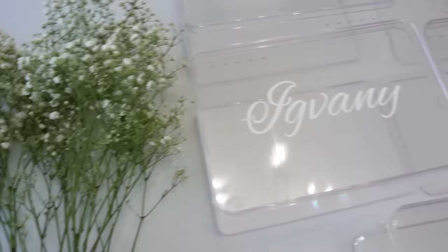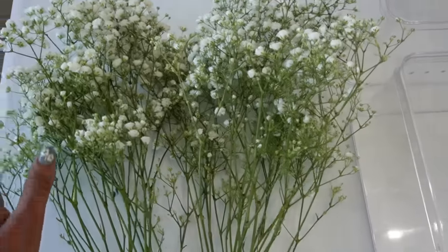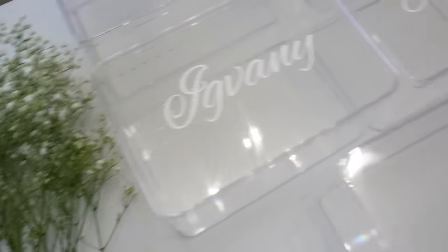Now I'm going to fill in all of the boxes with some baby's breath as the filler.